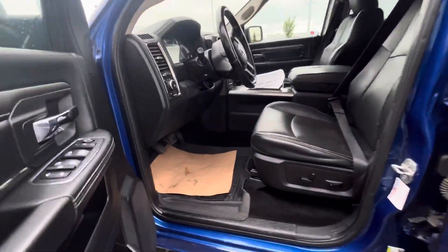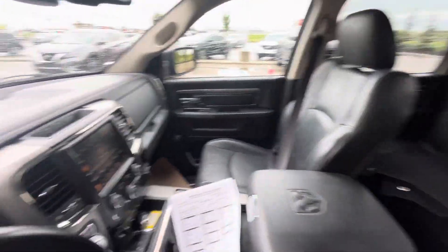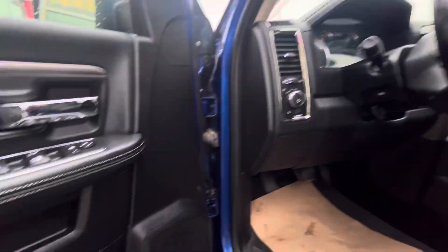Inside is where the magic truly happens. Gorgeous cabin. You have power seats, heated seats and cool seats — yes, it has cool seats. Sunroof up top, Alpine stereo, heated wheel, and so much more.